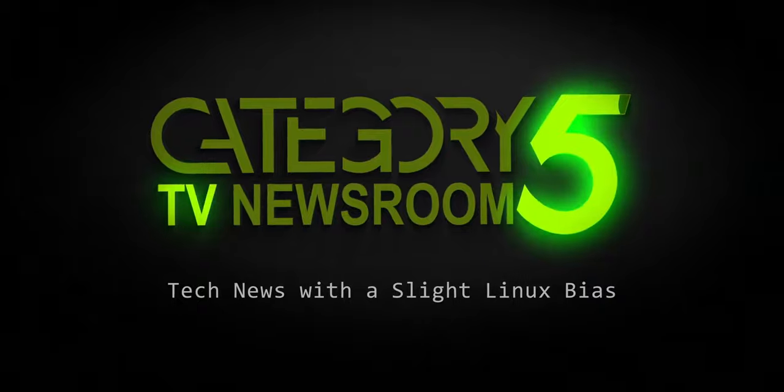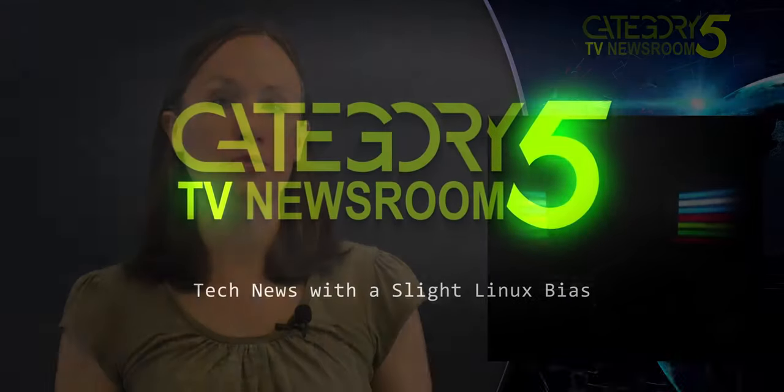Covering the week's top tech stories with a slight Linux bias. The collaboration between LEGO and Nintendo will go beyond the LEGO Super Mario series of play sets set to launch in August. LEGO is also making a brick-based version of the classic Nintendo Entertainment System.